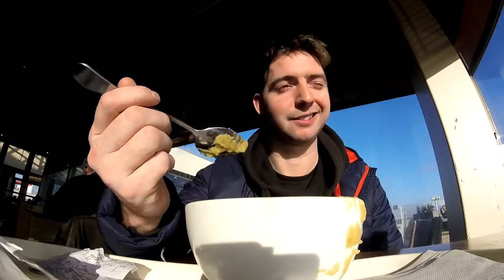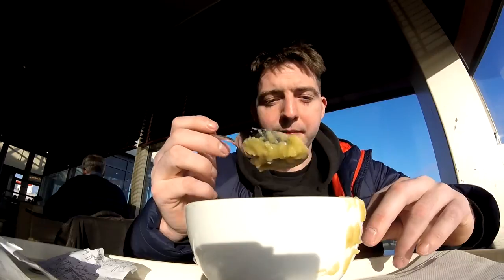It's got carrots, celery, leeks, pork. It's a lot.